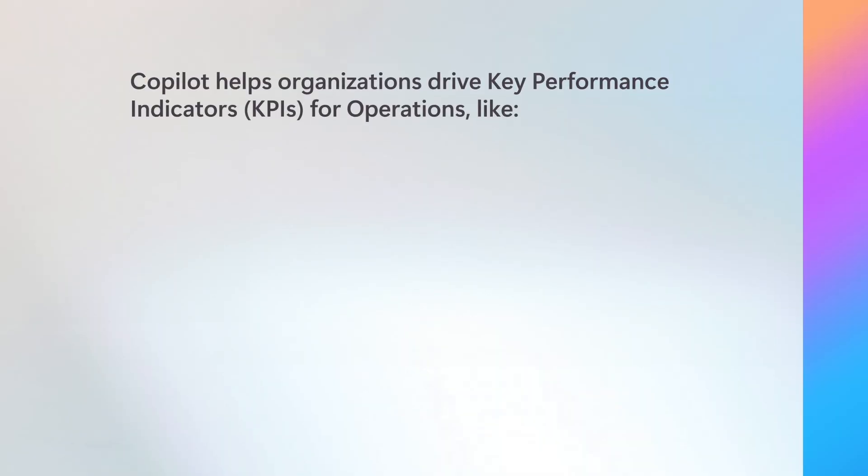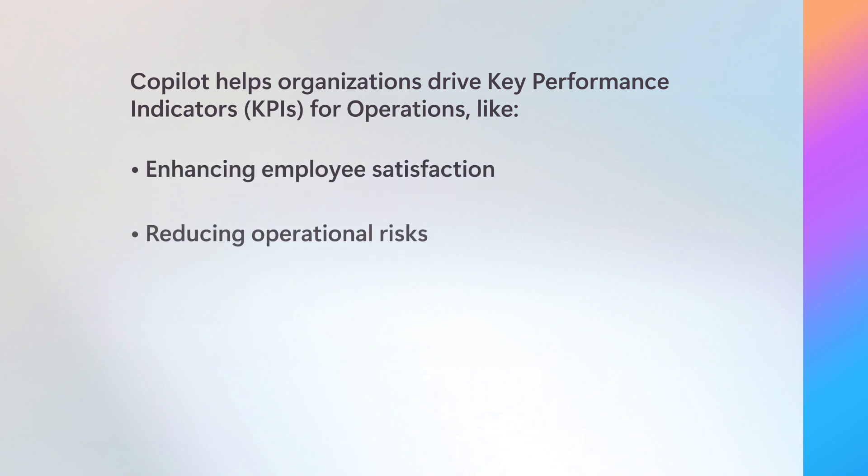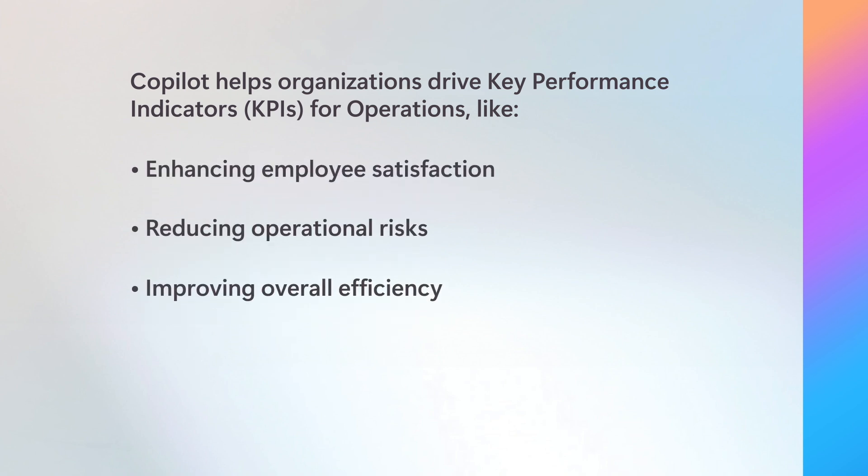This helps organizations drive operations-related key performance indicators, or KPIs, like enhancing employee satisfaction, reducing operational risks, and improving overall efficiency. By impacting these core business KPIs, Copilot empowers operations teams to drive growth and reduce overall costs for their company.